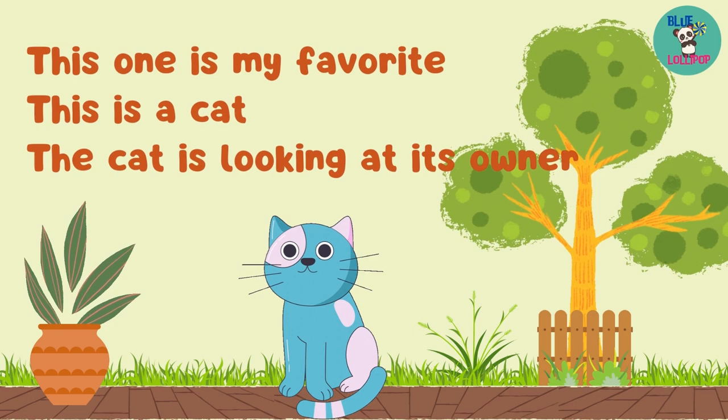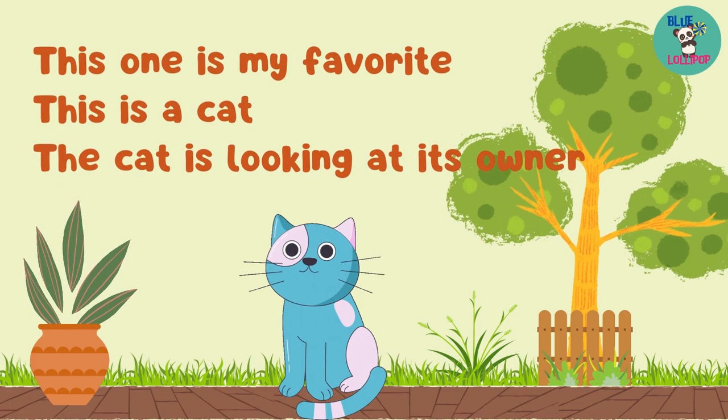This one is my favorite. This is a cat. The cat is looking at its owner. The cat's owner likes to hug it.